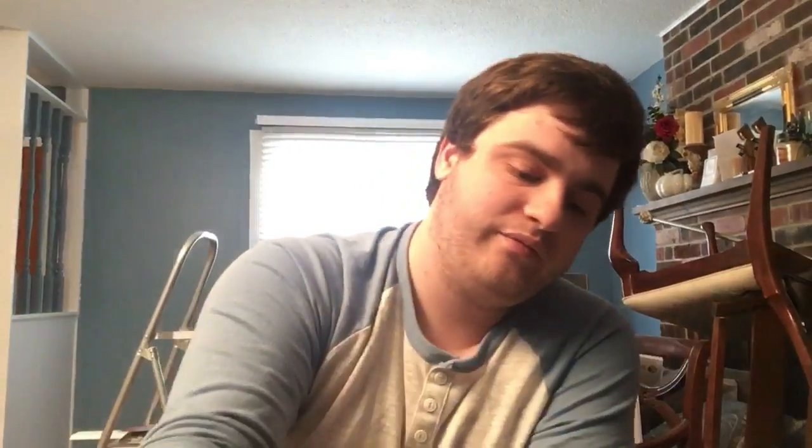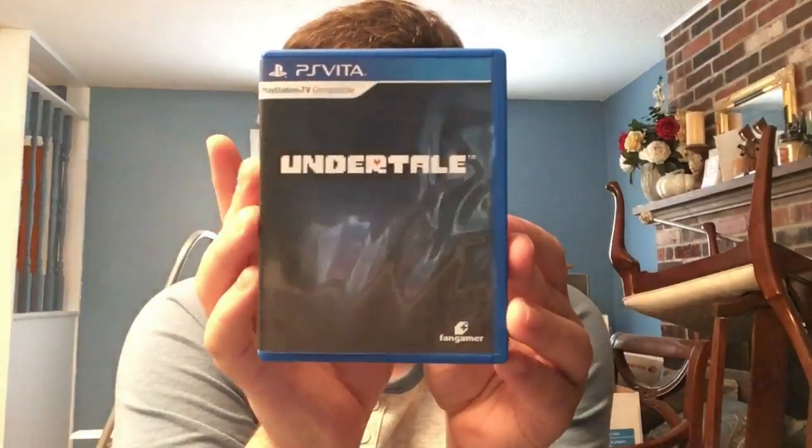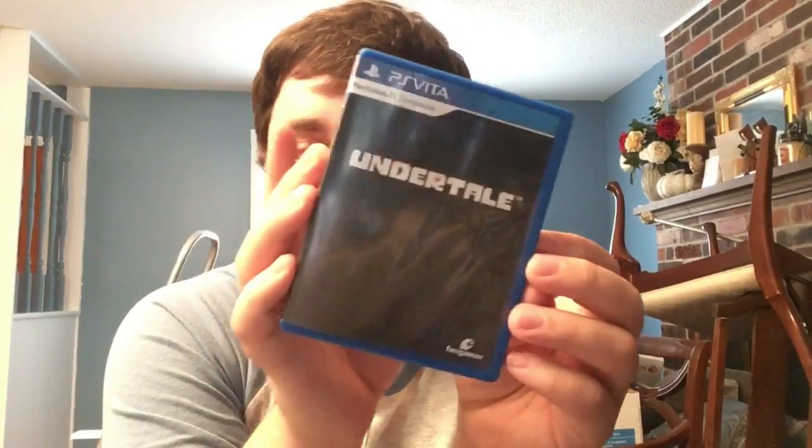In no particular order now for the standard games - we have Akiba's Beat, an Acquire RPG that just came out earlier this year. Next, Undertale, which I got physically through Fangamer - the port is by 8-4. I've heard nothing but amazing things. The back isn't all black - you can see the city there.